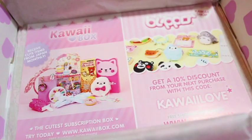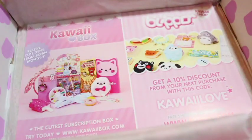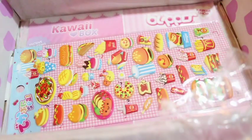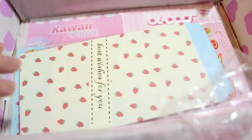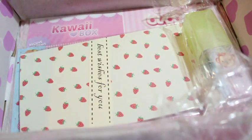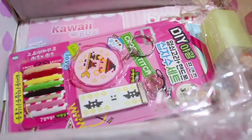At the very bottom of the box is an advertisement for more Kawaii Boxes. If you'd like a 10% off coupon for your next Kawaii Box you can use the code 'kawaii love.' I kind of like everything that's in here — it's a little bit of everything: some food, some stationery, and things that you can use like the little spray bottle. I think it's really nice that they give you a variety of things.